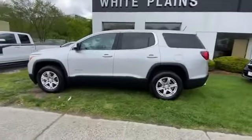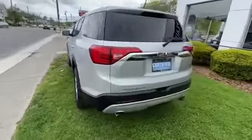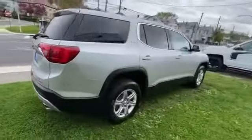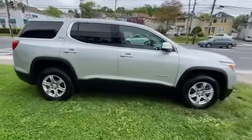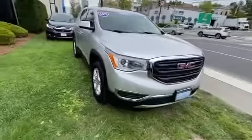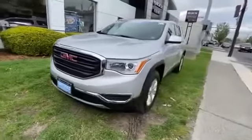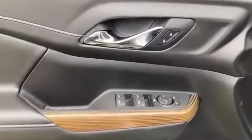2019 GMC Acadia with less than 7,000 miles on the odometer. This SUV offers space as well as power and performance. It's equipped with a full package of convenience and efficiency such as backup camera, Wi-Fi hotspot, satellite radio, multi-zone air conditioning, all-wheel drive, third-row seating, heated side view mirrors, tinted windows, rear air conditioning, Bluetooth, and keyless start.